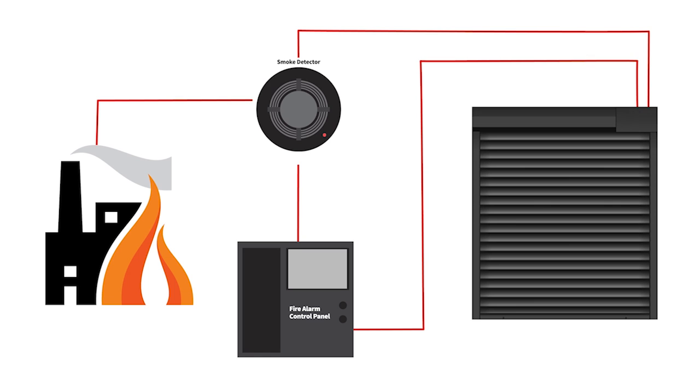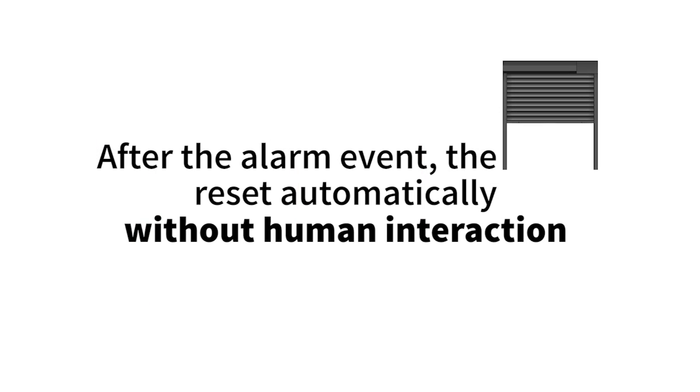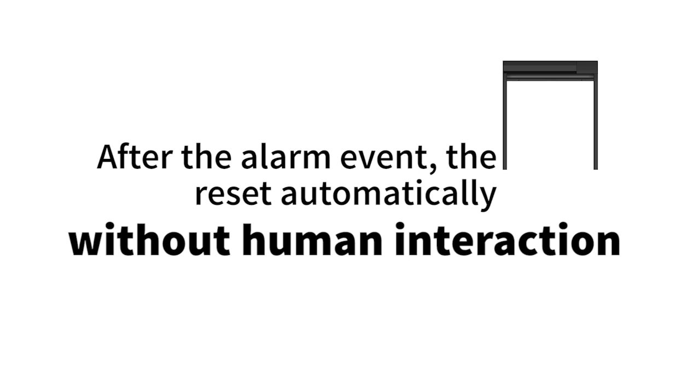This contains the flames and stops the smoke spread that is so damaging to property and life. After the alarm event, the fire doors reset automatically without human interaction, so you can focus on getting back up and running, not racing to reset your fire doors.